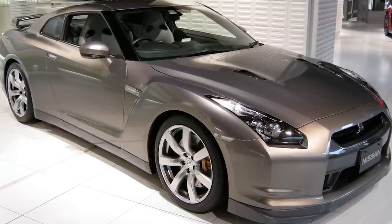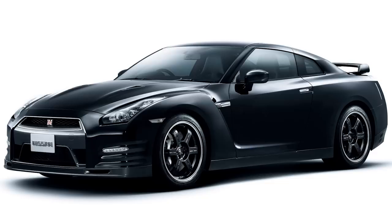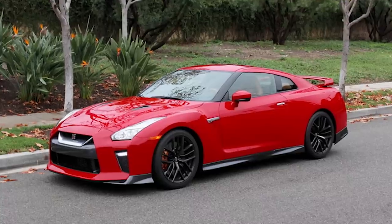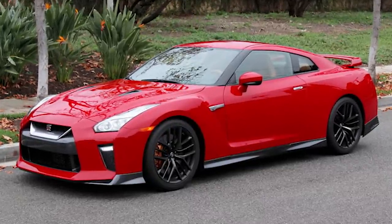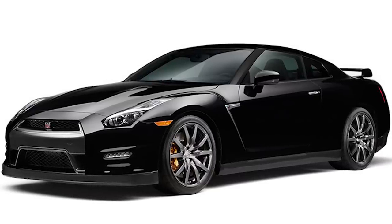In the GTR used market, prices range from $50,000 or more for the CBA 2009 to 2011, and $60,000 or more for the DBA 2012 and newer. A used Nismo version can range from $150,000 or more. These prices vary depending on mileage, condition, location, and types of modifications already done to the car.